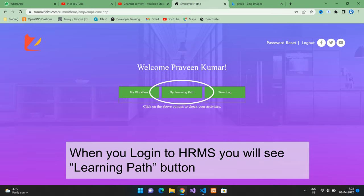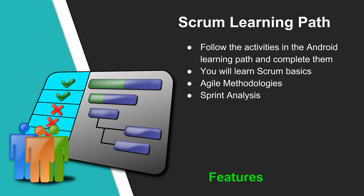To work on your learning path at ZAMIT, all you have to do is log into HRMS, then click on the learning path button. You will see the list of all tasks. Click on the video link or article link to learn about each topic. Give your learning path updates to your team lead or scrum master in the daily stand-up meetings. Follow the activities in the scrum learning path and complete them. You will learn the basics of scrum, agile methodologies, and sprint analytics.